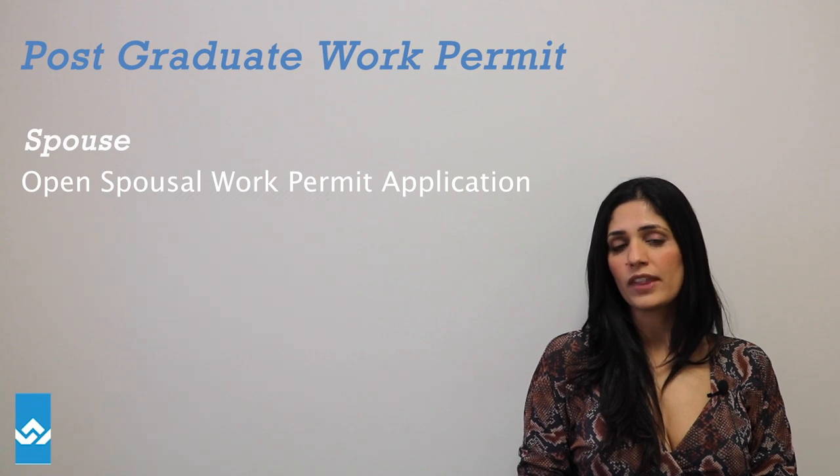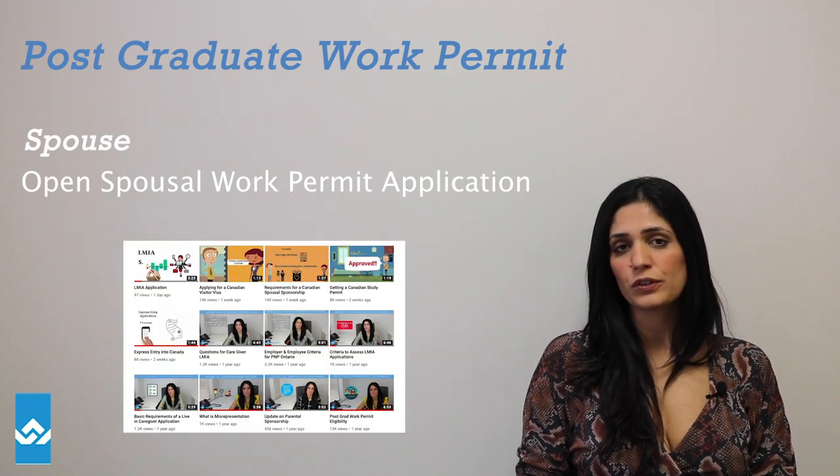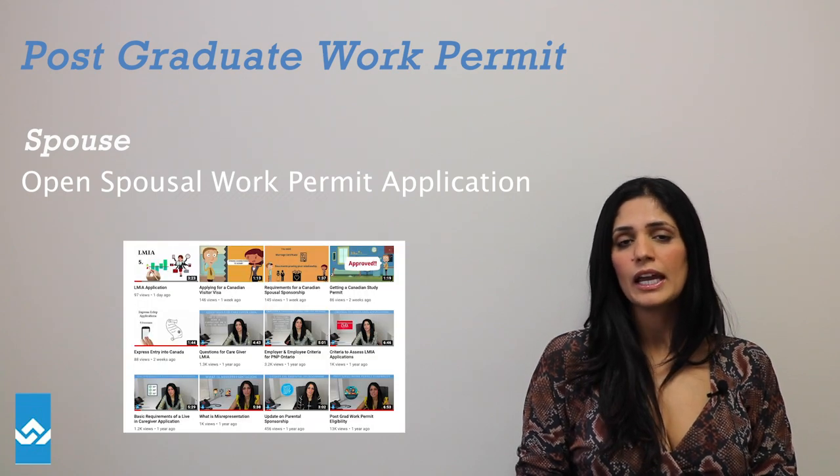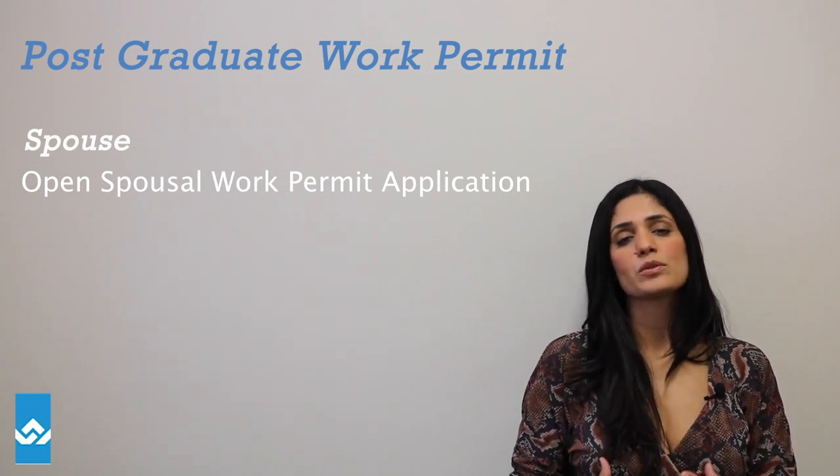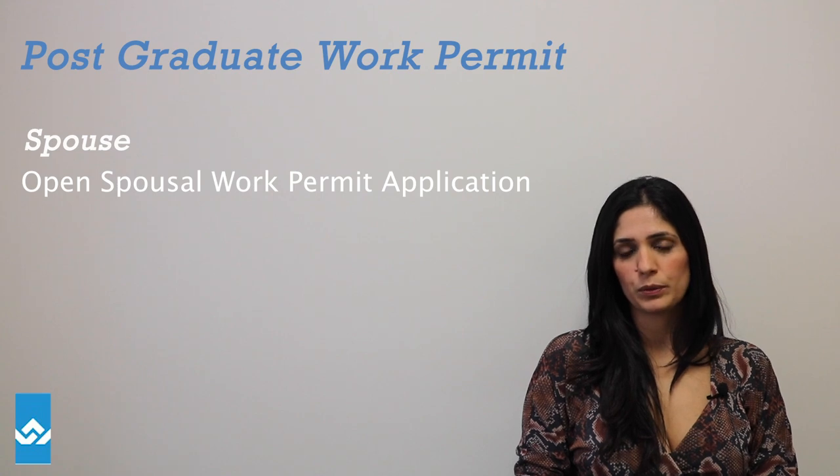For details on that, you can also click on our visitor visa videos that we've done. So you're essentially amalgamating both documents — the visitor visa, if you will, as well as the open spousal work permit.